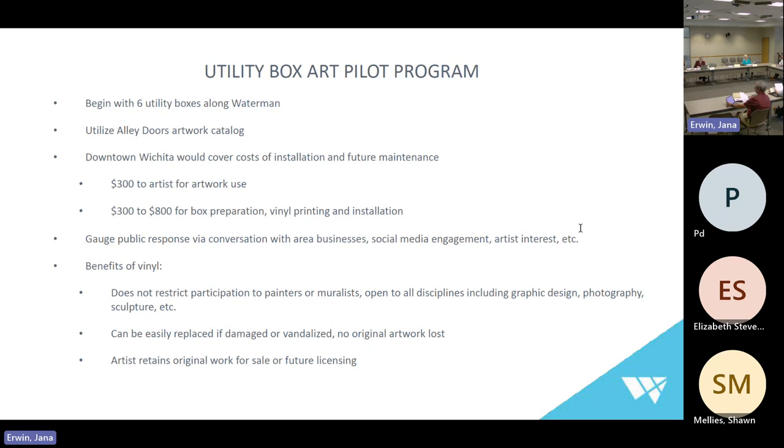The benefit of using vinyl is it does not restrict participation to just painters and muralists — it'll be open to all disciplines including graphic design, photography, sculpture, et cetera. With the alley doors project, we were able to open it up to multi-discipline artists as well. We even had a glass blower who created beautiful glass sculptures, photographed them, and submitted those. In any other context, he wouldn't have been able to participate. It can also be easily replaced if damaged or vandalized, with no loss of original artwork. The artist retains the original work for sale or future licensing.